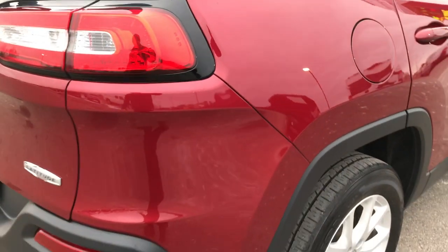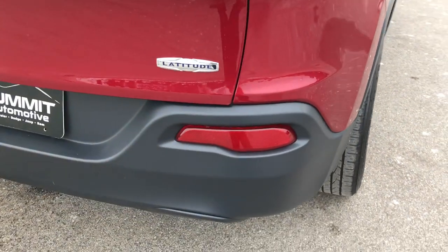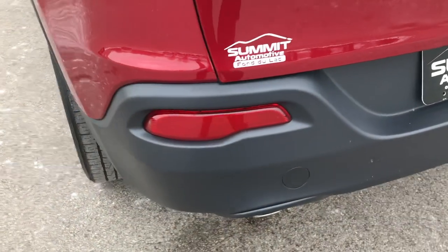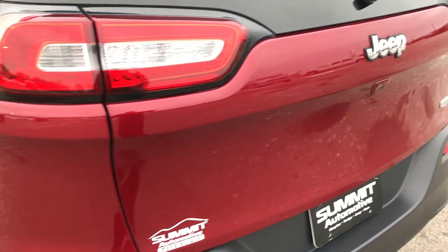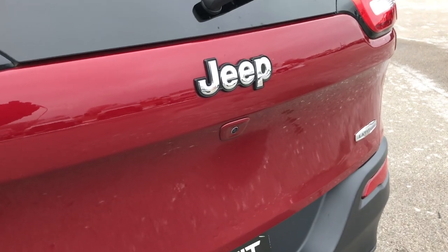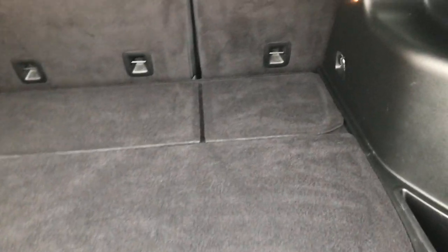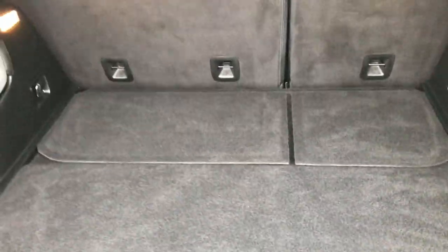As we go around to the back, the rear bumper is in excellent condition — no scuffs, scrapes, dents, or cracks. The rear gate is in excellent condition as well and has a backup camera. The back storage area is absolutely perfect, no rips or tears back here. It does have the tire inflator kit, which comes on all the front wheel drive Cherokees.